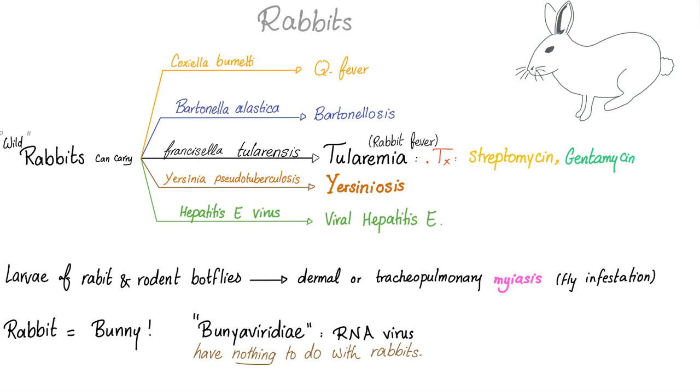What's the treatment? Streptomycin or gentamicin. Rabbits can also carry Yersinia pseudotuberculosis, leading to yersiniosis. They can also carry hepatitis E virus, leading to viral hepatitis E. The larvae of rabbit and rodent botflies can lead to dermal or tracheopulmonary myiasis. Myiasis is fly infestation.